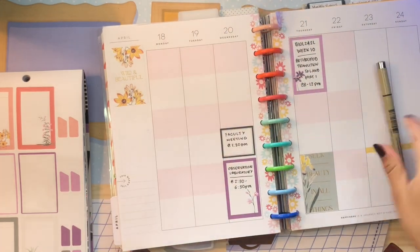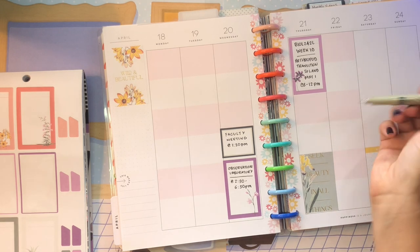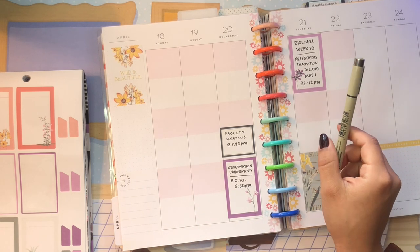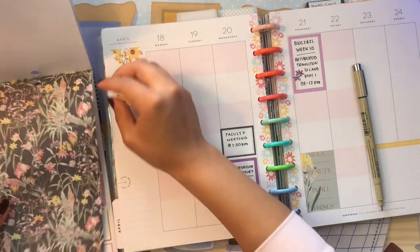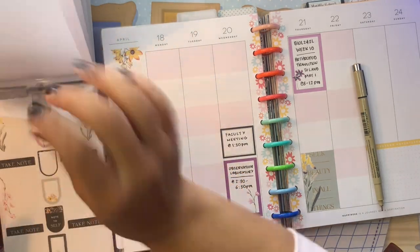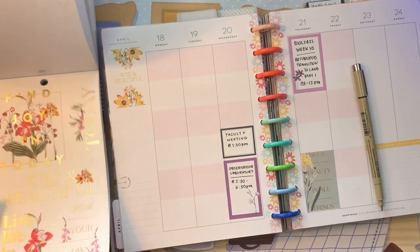Those are the major things I have to be at. I potentially have a meeting on Thursday or Friday with my supervisor but that hasn't been scheduled yet. I do like to schedule some times throughout the week to focus on this work, so let me grab some box stickers and make a note of those.